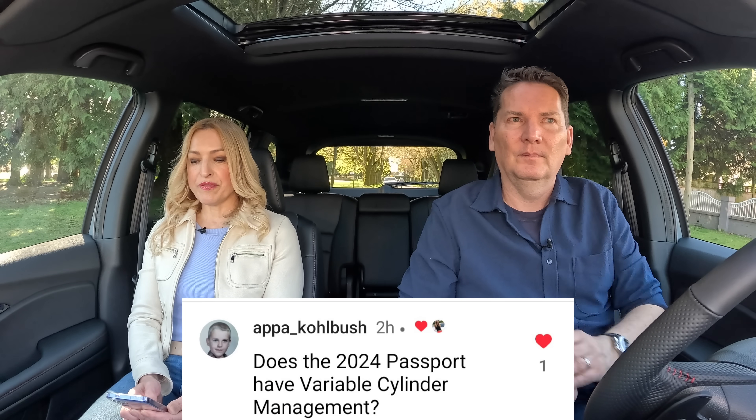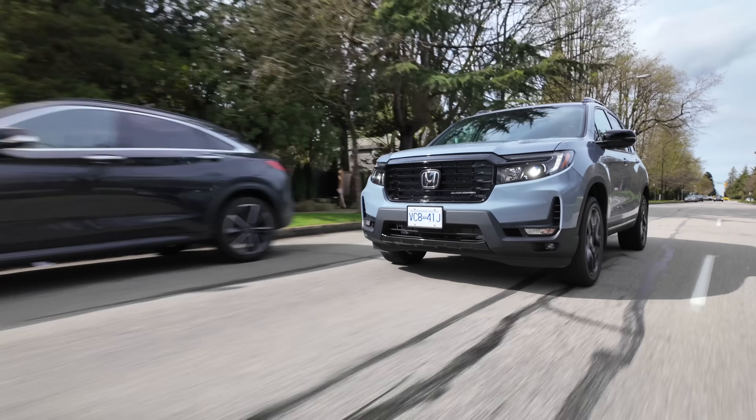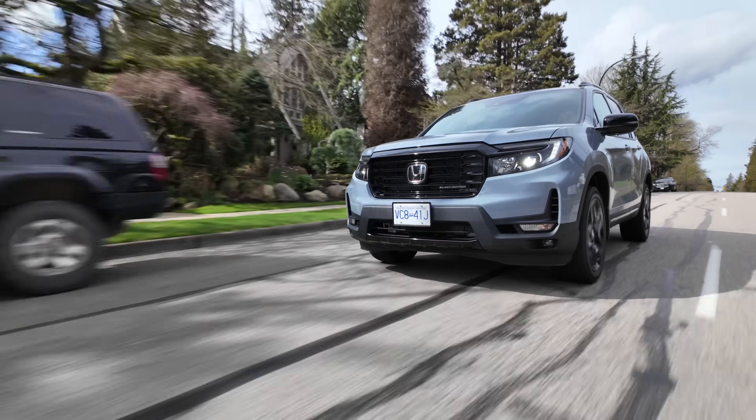Does the 2024 Passport have variable cylinder management? It does. Honda's had that for a long time. What it does is switch off certain cylinders while you're cruising along — General Motors and Ram have it too, in the Hemi. When you're cruising, you have no idea the cylinders are switching off, and you get better fuel economy because of it.